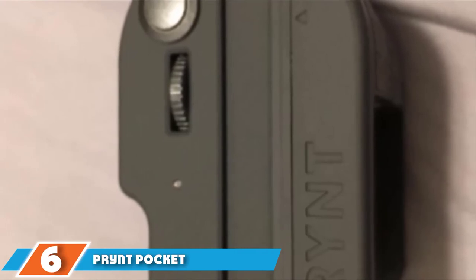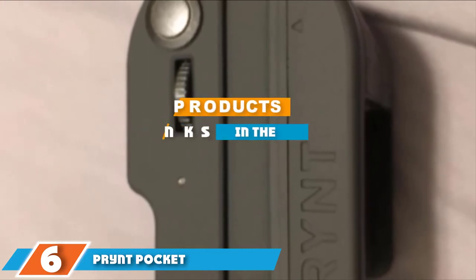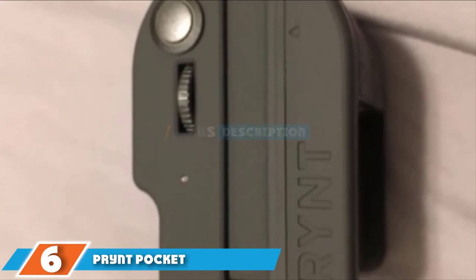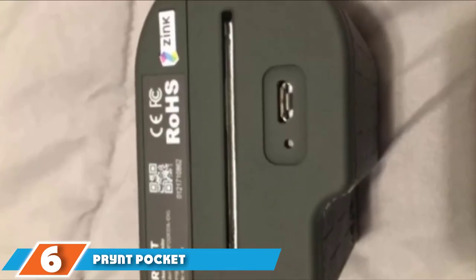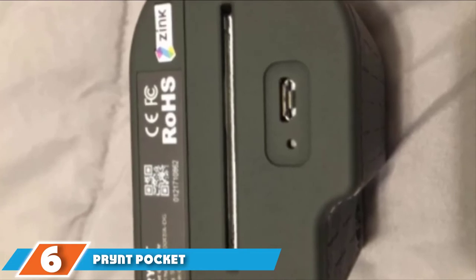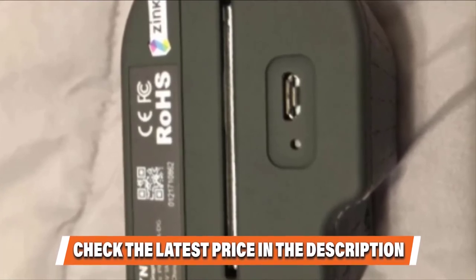Finally, at number 6 is the Print Pocket. Print Pocket is the original instant printer for iOS devices — a case that doubles to print high-quality photos. Released in 2017, it prints 2x3 inch images using ZINK paper which is also sticky-backed. It attaches directly to the phone and supports all iPhones from the 5th generation and up. The benefit of a direct connection is increased speed, and in this case it prints in as little as 20 seconds.